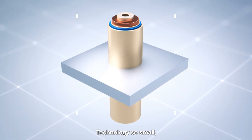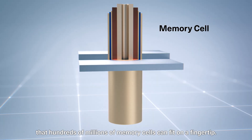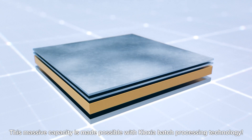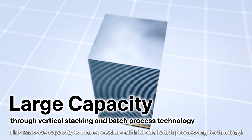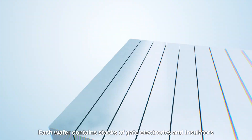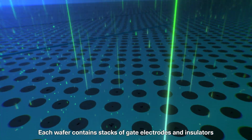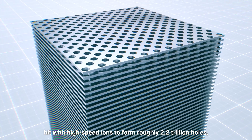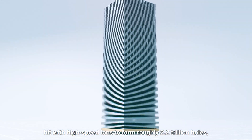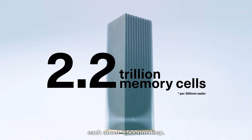The technology is so small that hundreds of millions of memory cells can fit on a fingertip. This massive capacity is made possible with Kioxia's Batch Processing technology. Each wafer contains stacks of gate electrodes and insulators hit with high-speed ions to form roughly 2.2 trillion holes, each about 5,500 nanometers deep.